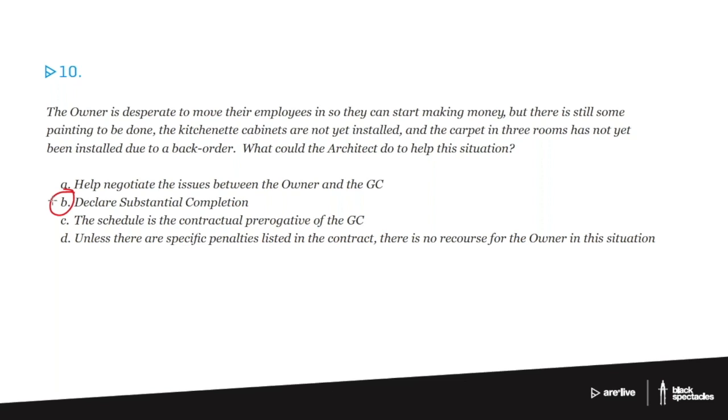So substantial completion is obviously when things are substantially complete. But what that technically means is things are complete enough — meaning it meets the code enough — that an owner could move in. So it doesn't mean that things are done. It's not final completion. It means people could move in without the building failing to meet code.